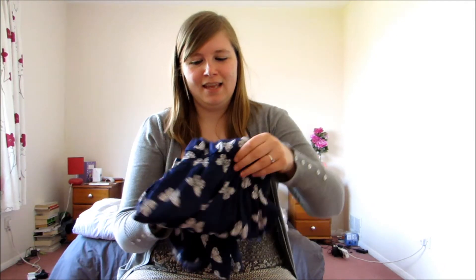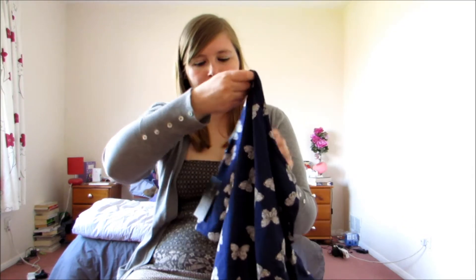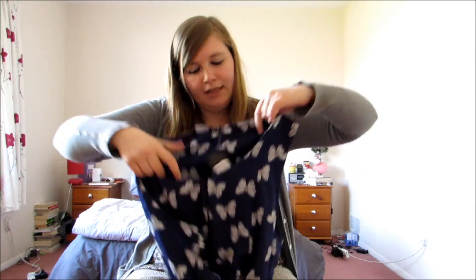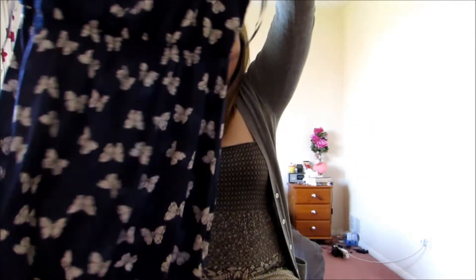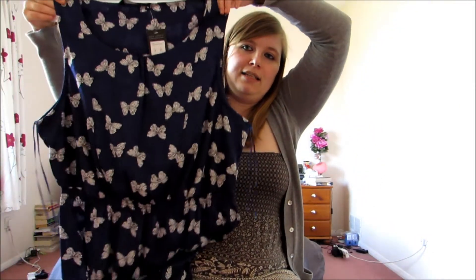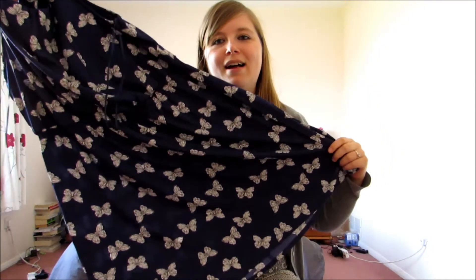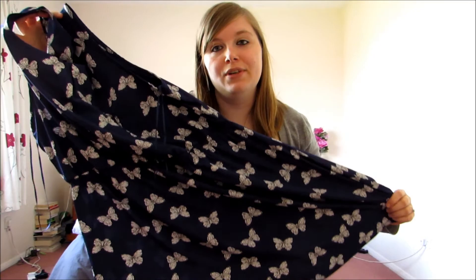And the last one, also from New Look — this is my favourite of all six and I'm hoping that this one will fit me, in which case I'll wear it to my hen party next Saturday. It's from New Look, £14.99. Sleeveless skater dress with an elasticated waist. It's covered in butterflies and I think it's really, really pretty. Let's try them on.